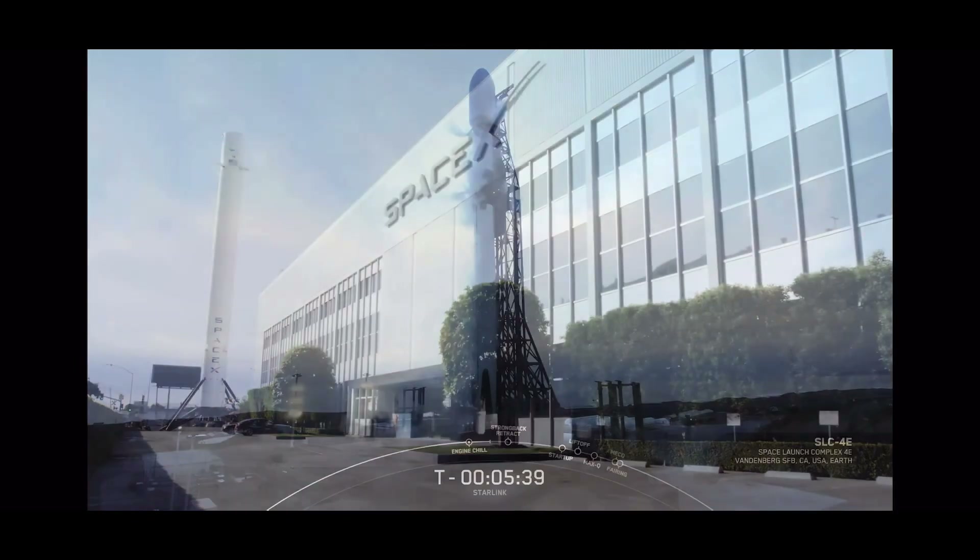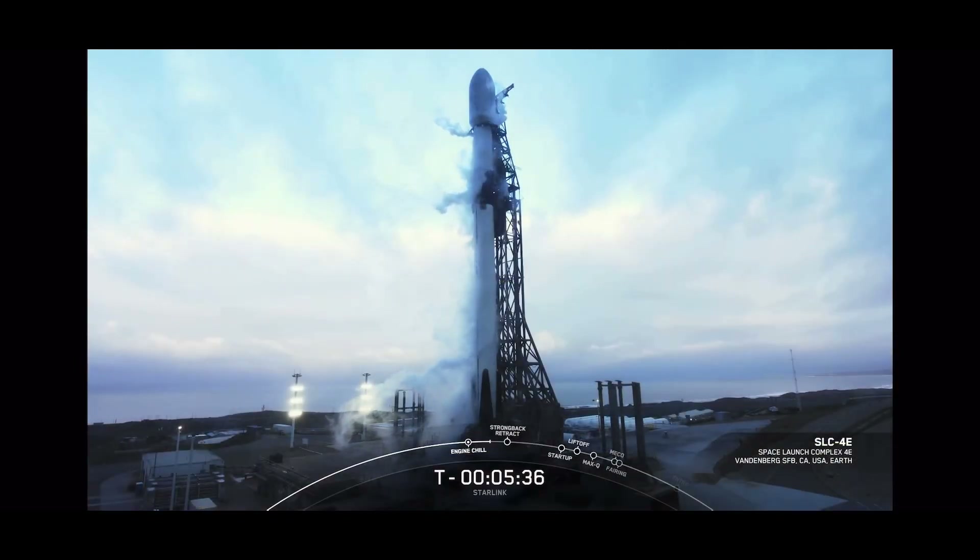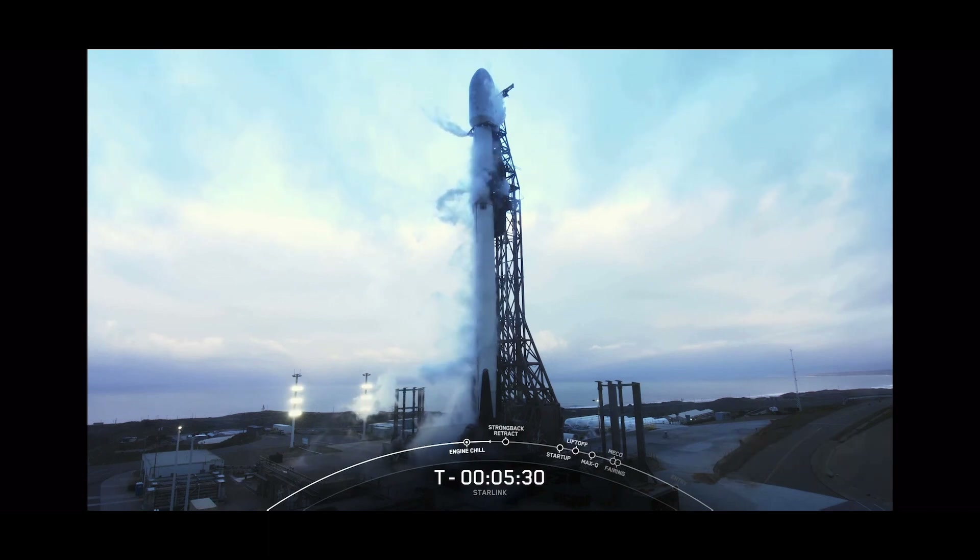Good morning everyone. My name is Shiva and I'm a space operations engineer here at SpaceX, and I'll be your host for today's Starlink mission. This marks SpaceX's fifth launch of the year, our 204th of all time, and our first for the year from Vandenberg Air Force Base, which you can see on your screen.